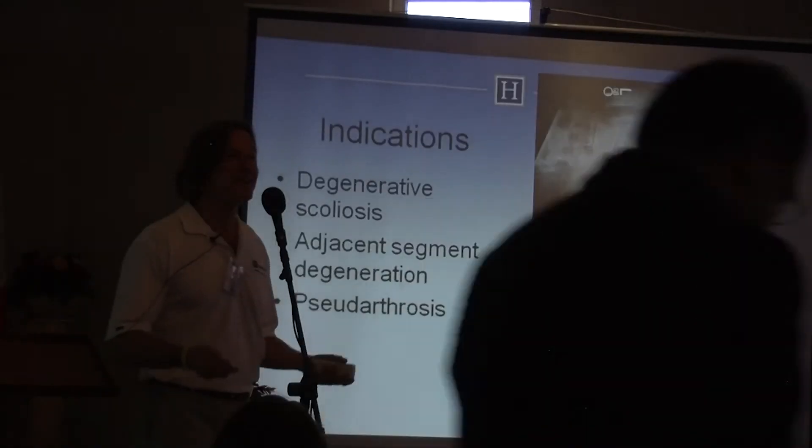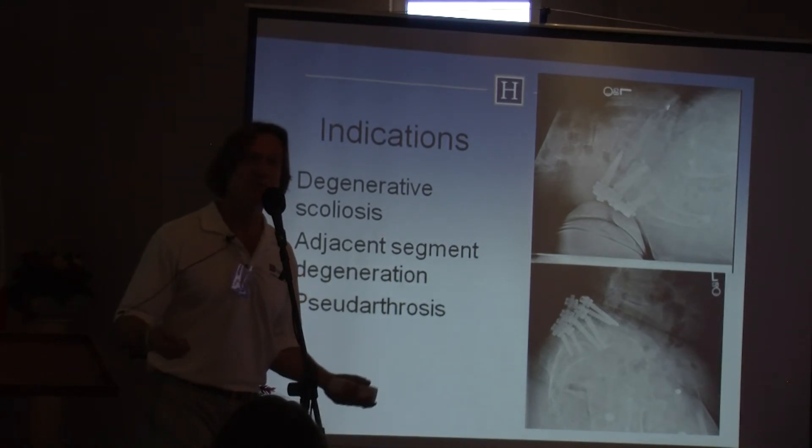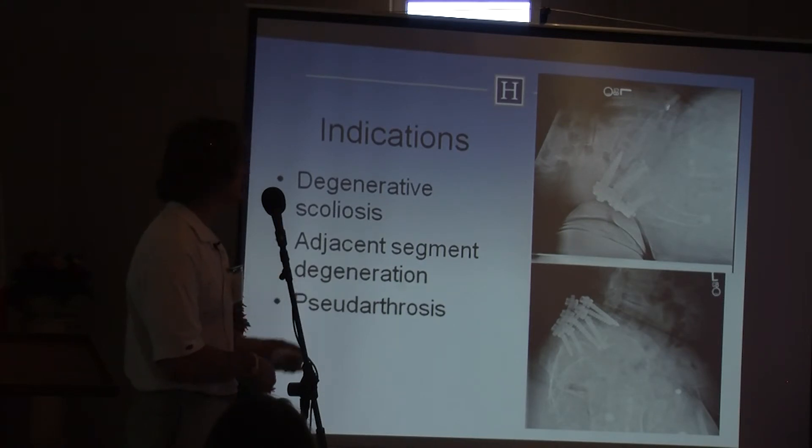The new techniques make this case, which would be very difficult, very simple. I chose to treat her with a lateral approach and place spacers at three levels. I had to remove the hardware through an incision, but then placed the screws to fixate the upper portion using a percutaneous technique.